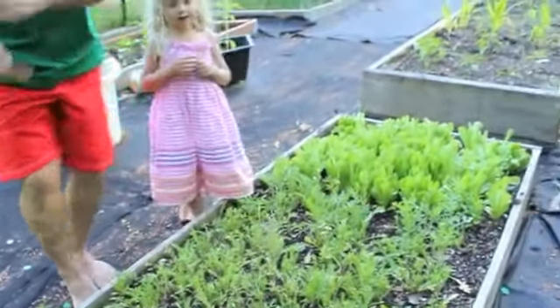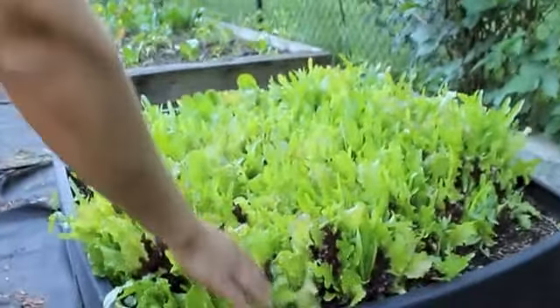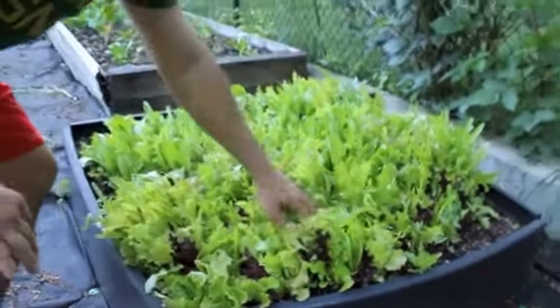Over there I've got another beautiful bed of lettuce — all different kinds. This is all mixed salads here. I have red leaf in here, I have butter lettuce, I have romaine. This is really beautiful. I'll start thinning this out.